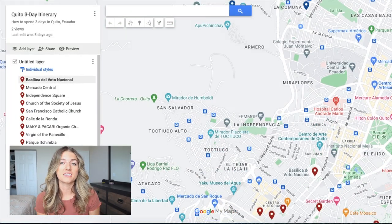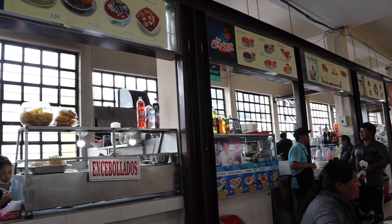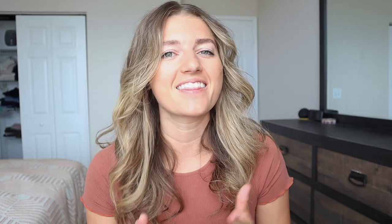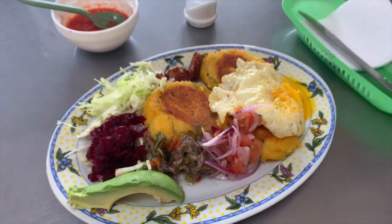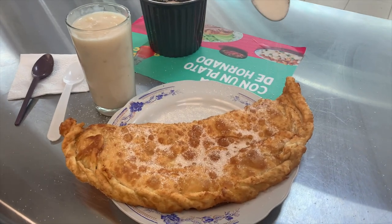Next we'll head over to the central market where you'll get some brunch. The first time I came here I spent over two hours in this place — it is absolutely amazing. I was just hopping from stall to stall trying all the local Ecuadorian food. I highly recommend trying some llapingachos, which are fried mashed potato balls usually served with eggs and chorizo; some encebollado, which is a fish soup with pickled onions; and an empanada de viento, a famous Ecuadorian specialty filled with air and a little bit of cheese, topped off with sugar. If you want more recommendations on Ecuadorian food, check out my Ecuadorian food video.